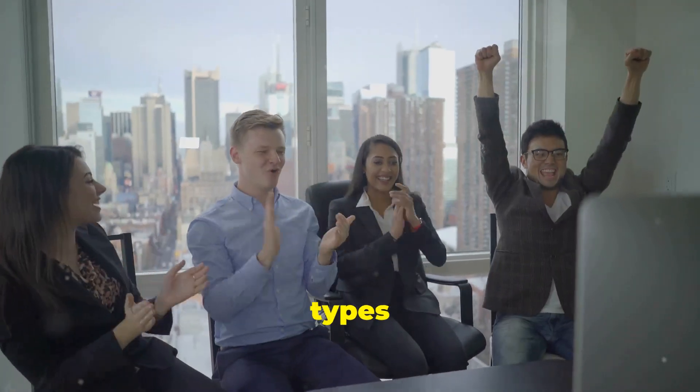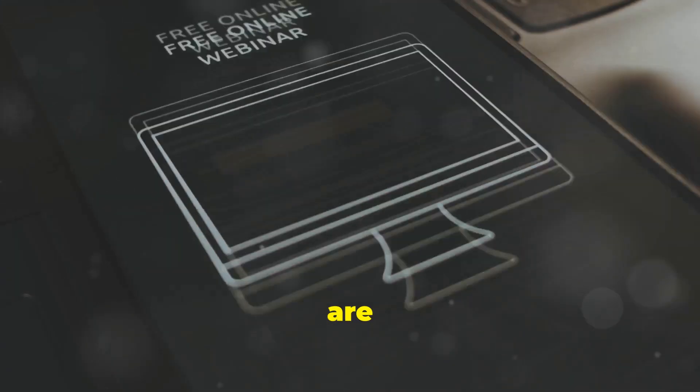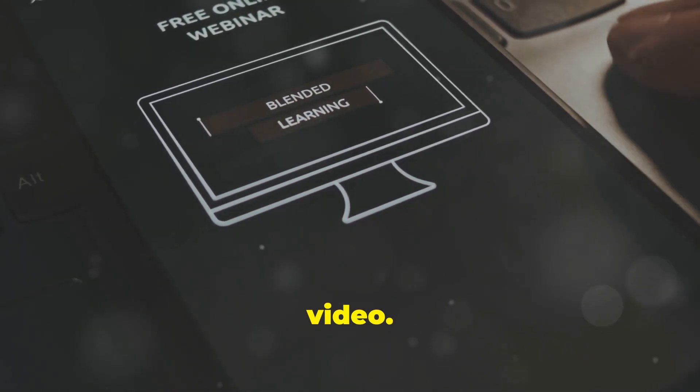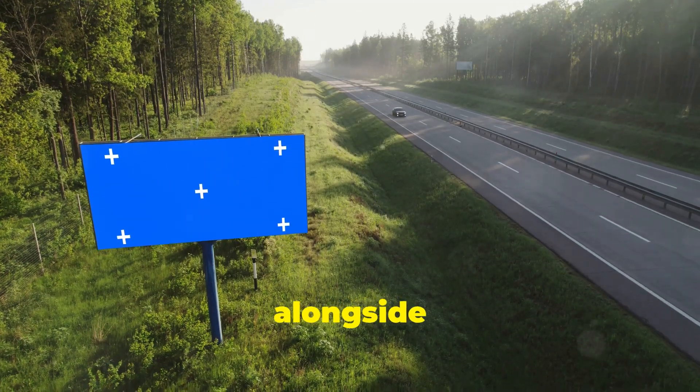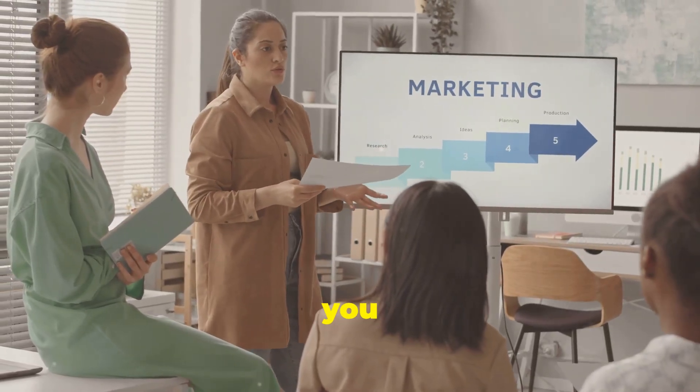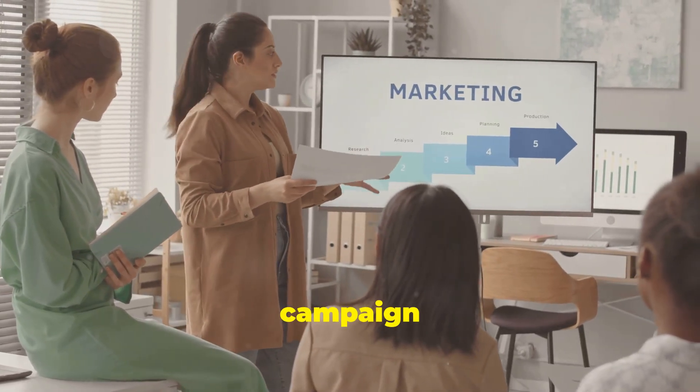Next up, let's talk about the types of ads. There are TrueView ads, where you only pay when someone engages with your video. Then we've got bumper ads — those quick six-second spots that are perfect for brand awareness. And don't forget display ads, which show up alongside related videos. Each type has its own strength and you can mix and match to suit your campaign goals.